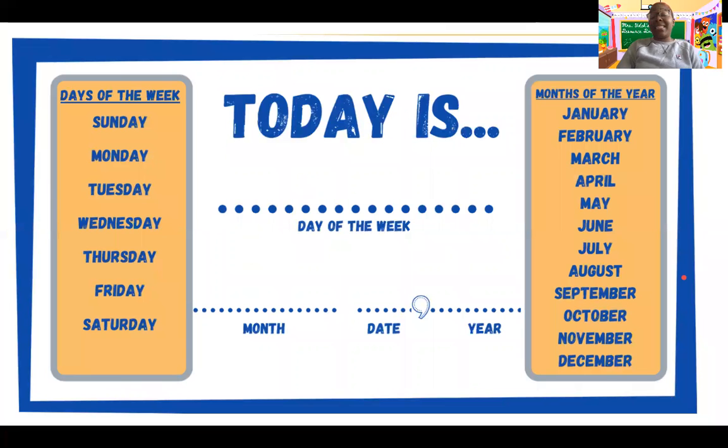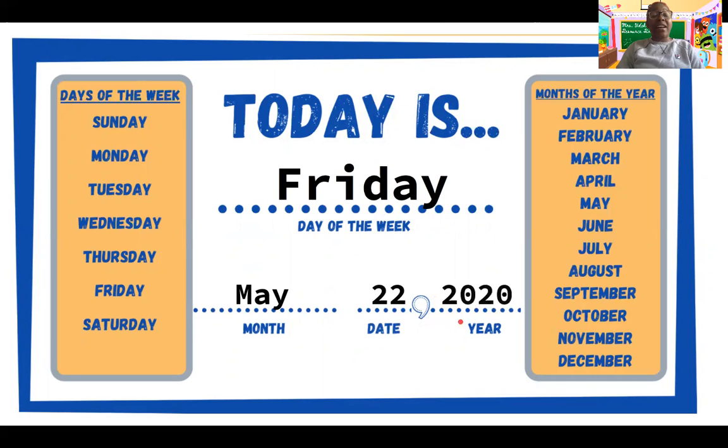So let's go over our date. Remember, when we say the date, we start with the day of the week, and then we say the month, the number date, and then the year. Here we go: Today is Friday, May 22, 2020. One more time for good measure — Today is Friday, May 22, 2020.